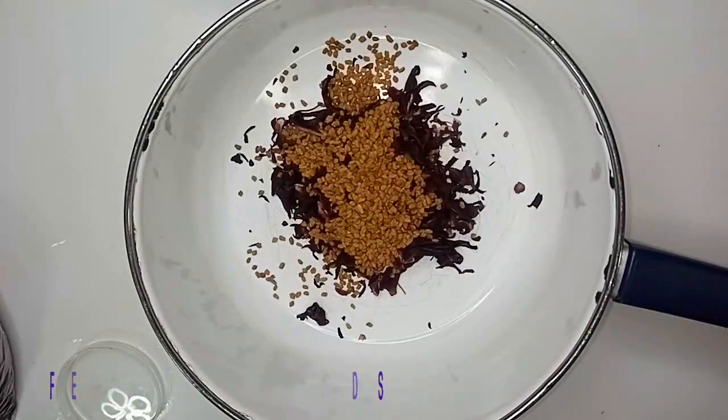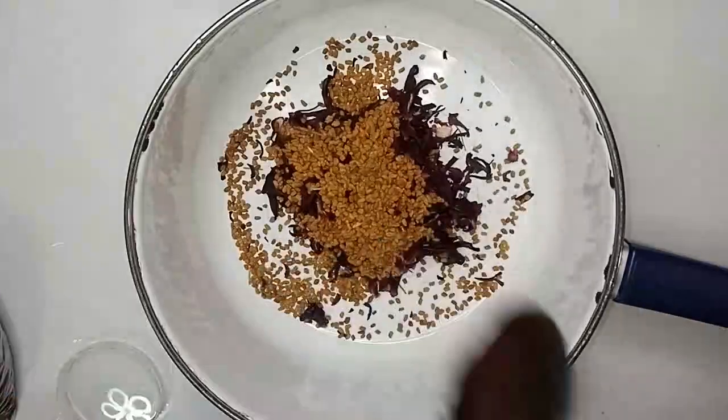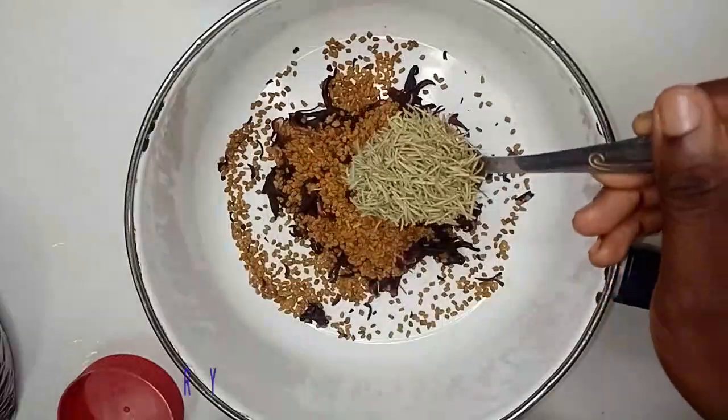Our next ingredient is fenugreek seeds. Fenugreek seeds are also beneficial for hair growth because they fight dandruff, control scalp inflammation, add shine and soft texture, prevent premature aging, and revive damaged hair as well.